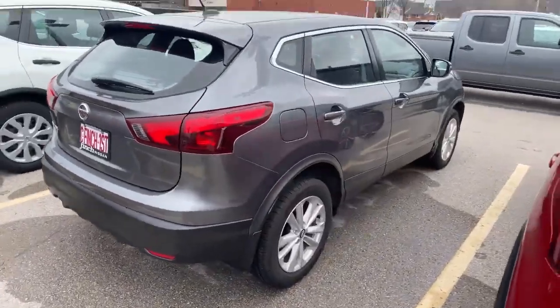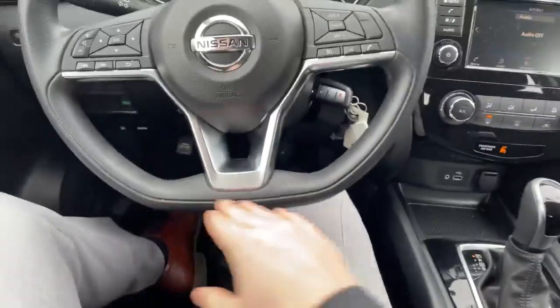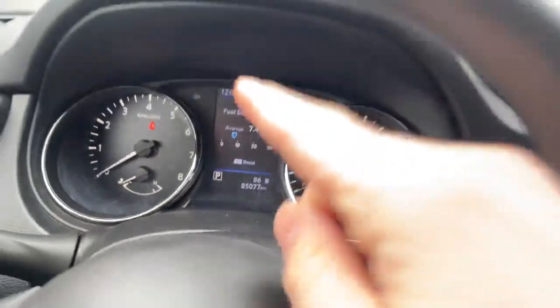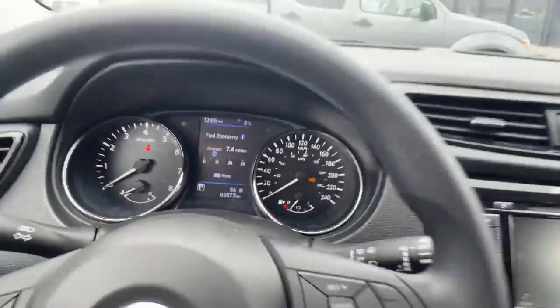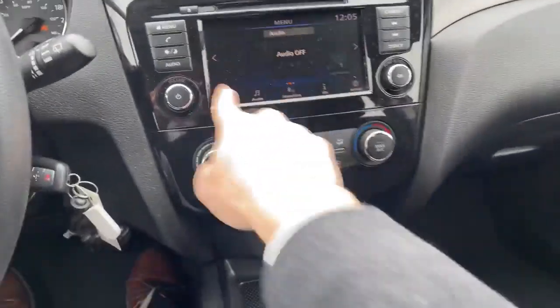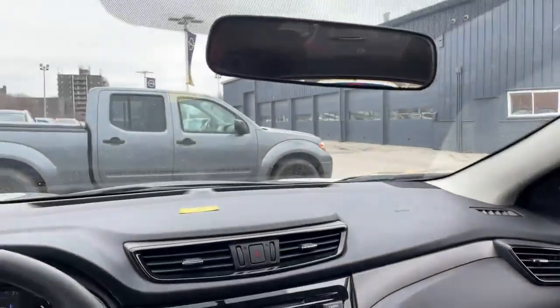Let's hop inside and take a look. Stepping inside, we got the new Nissan steering wheel with the flat bottom. Coming up only 85,000 kilometers, and look at that fuel economy — outrageous. Automatic one-touch up/down windows, and a screen here with Bluetooth.